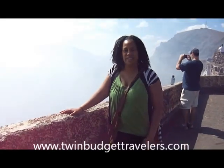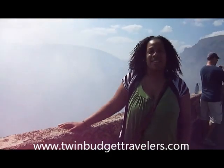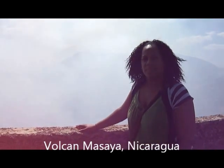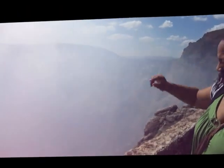Hi, I'm Jamila with TwinBudgetTravelers.com and we are on a one day trip in Nicaragua and we're at the Parque National Volcan Masaya and behind me is the volcano and it's almost a little difficult to see just because of the sulfur gas, that's what all the white stuff is there but if you look very far back you can see the outline of some of the volcanoes.